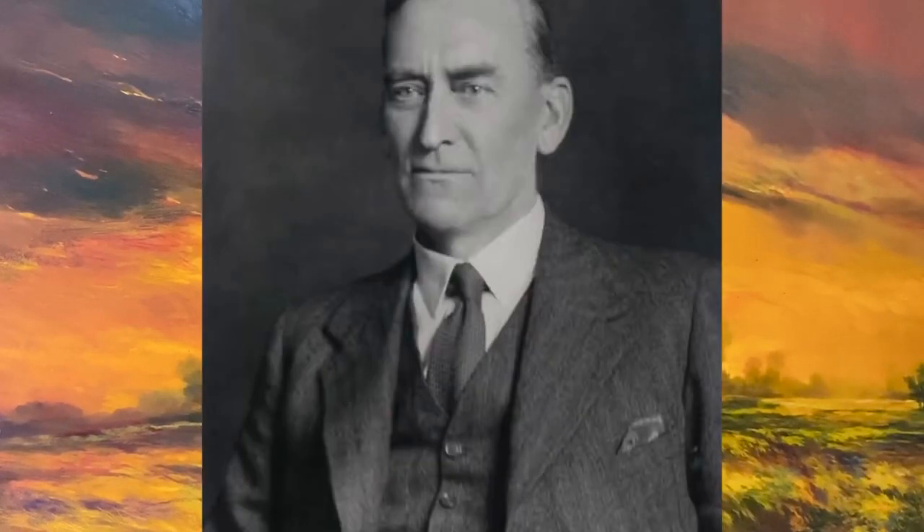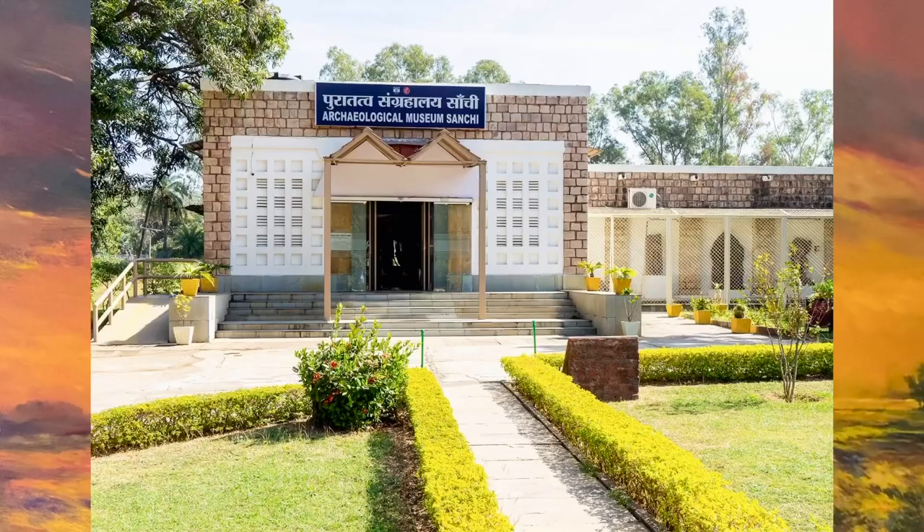The Sanchi Stupa was commissioned by the Emperor Ashoka and the construction work was supervised by his queen. For a long time it lay undiscovered until the year 1818 when General Taylor, who was a British officer, discovered it. An archaeological museum was also established here in the year 1919 by the then Director General of the Archaeological Survey of India, Sir John Hubert Marshall. This museum is called the Sanchi Museum.